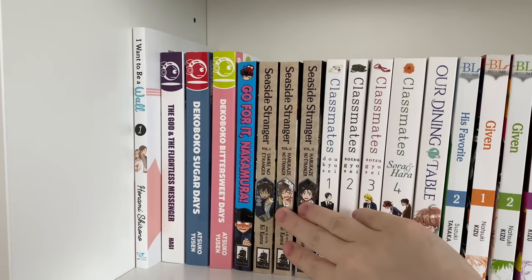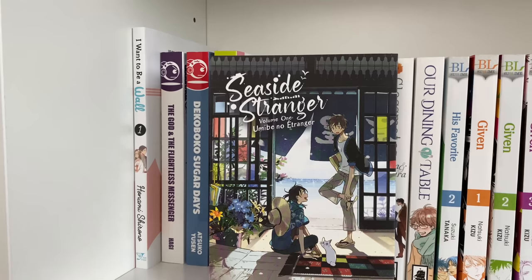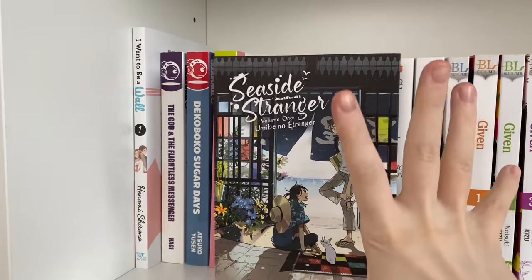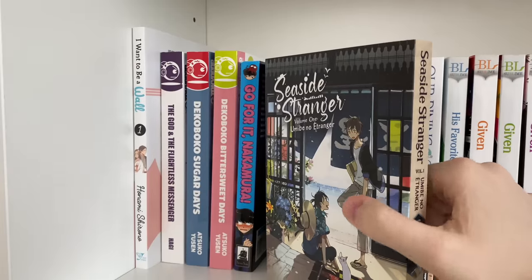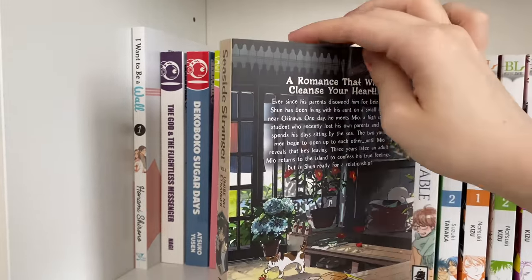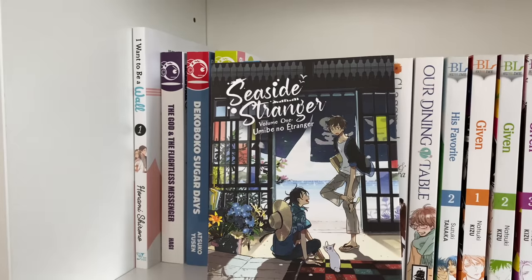The next series is 'Seaside Stranger,' which is an ongoing series currently three volumes long. It's a really great BL series about two strangers who meet at the beach. I highly recommend it — it's adorable and pretty wholesome. It's nice that it's not a one-shot because most BL series published in English tend to be one-shots, so this is great for those who want a wholesome ongoing series.